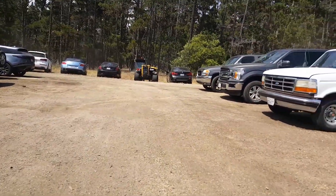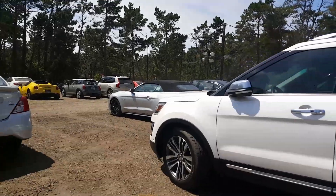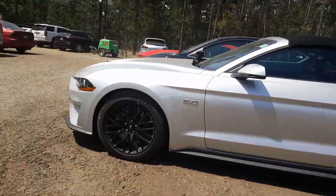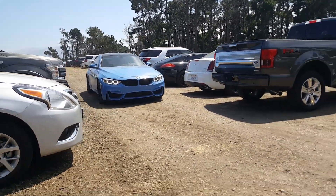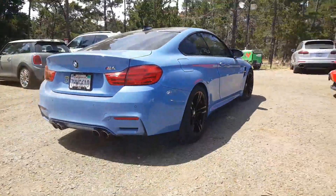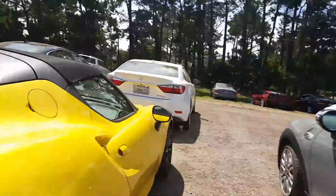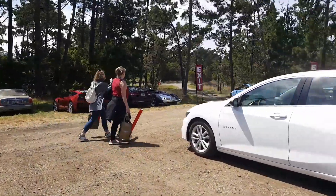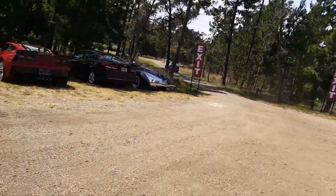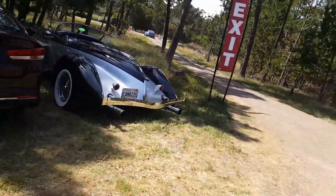That's a Bentley Continental. It's pretty cool. Look at that — oh, it looks mad. That's pretty cool looking. It's a 5.0. Actually, it's a 4.0 — see that 4.0?